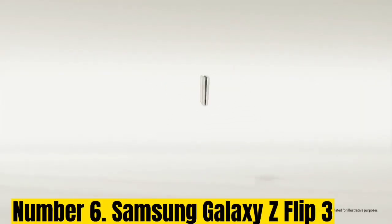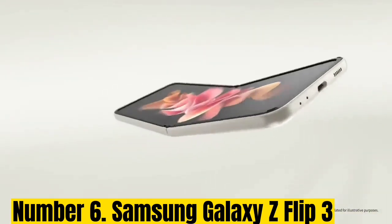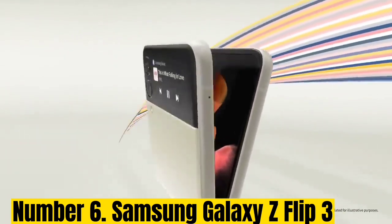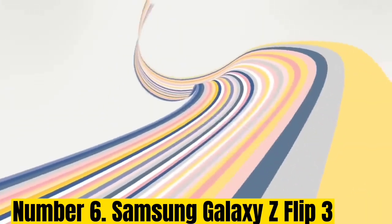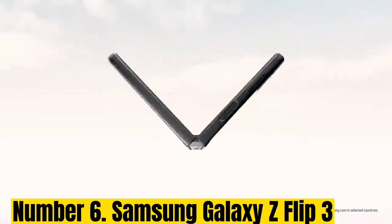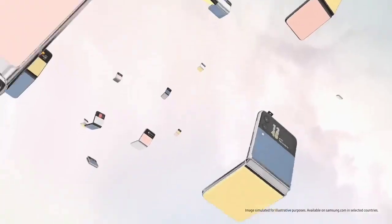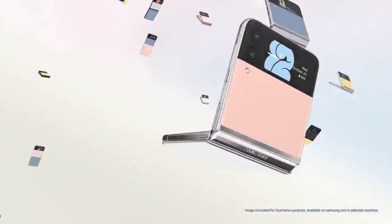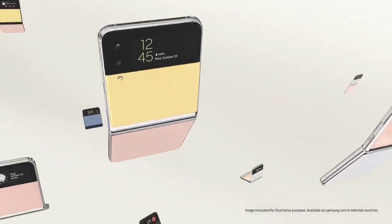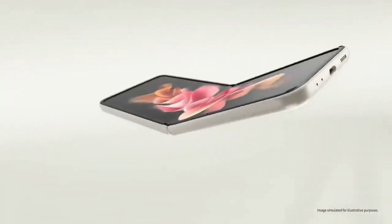Number 6: Samsung Galaxy Z Flip 3. Still available from resellers for considerably less than its retail price, the Z Flip 3 is very close to the experience you get with the newer Z Flip 4. It's a beautiful expression of the evolution of foldable smartphone tech and somehow manages to incorporate water resistance into its design, with a 6.7-inch 120Hz full HD+ OLED that folds in half, making it much more pocketable.